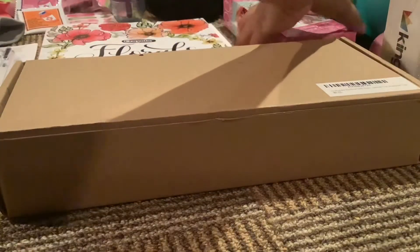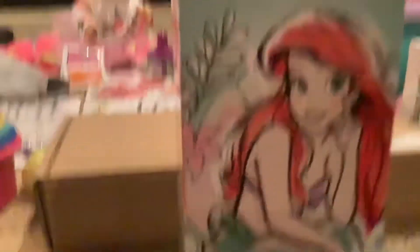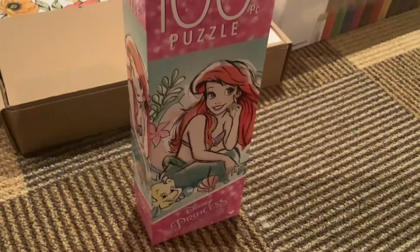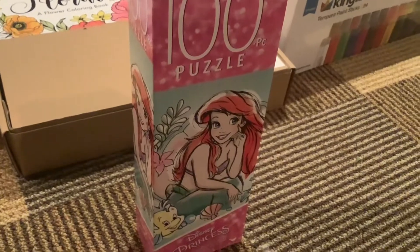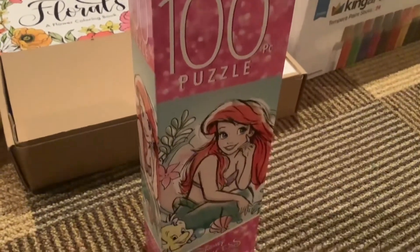Back here we have a puzzle, because I am still really obsessed with puzzles. And of course it's two of my favorite things — Little Mermaid and puzzles!